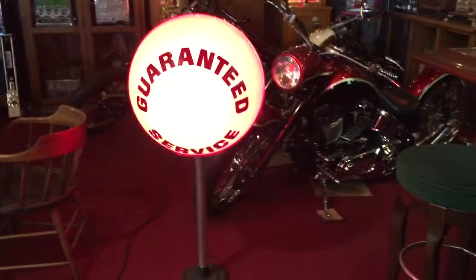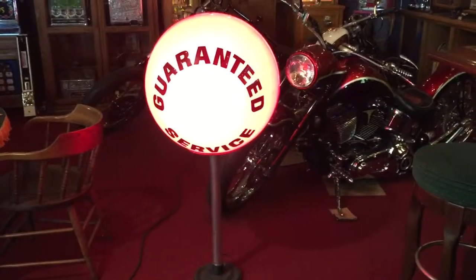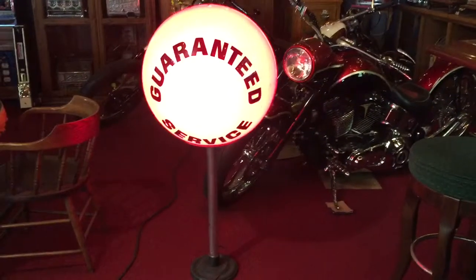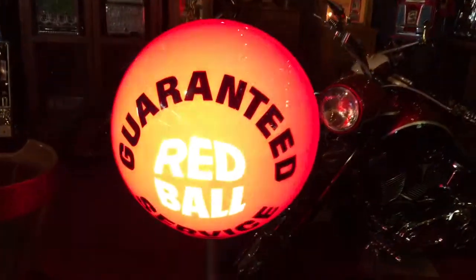Hey everyone, it's Jeff from the Manteques Network. We just picked this up at auction — a really cool gas and oil piece from the Atlantic Richfield Gas Company. It's some kind of advertising device that would have been at a gas station, I think in mid-century.